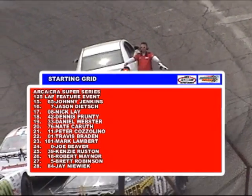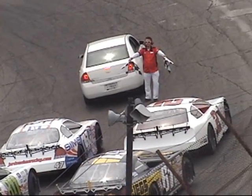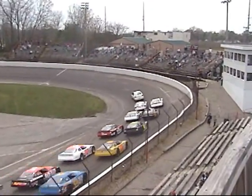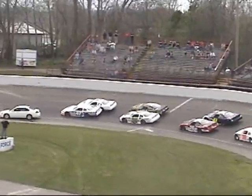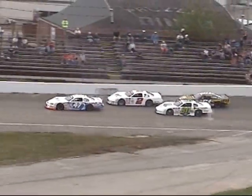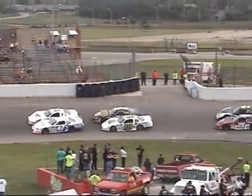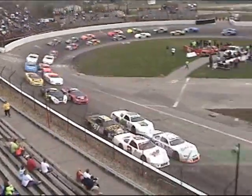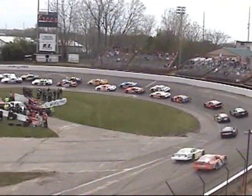Remember, once again, 125 laps of green flag racing — it will be the double up. Great deal, Savings Magazine. Action Entertainment for the 51st time presents the ARCA CRA Super Series late model, the Anderson 125, underway, and we go racing.